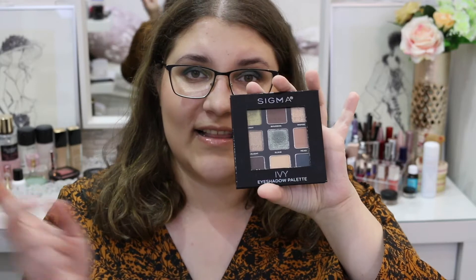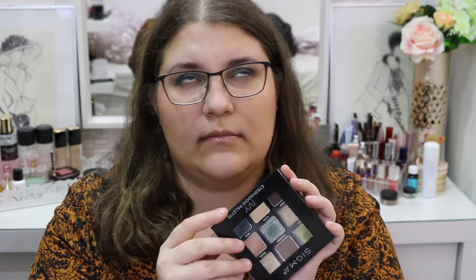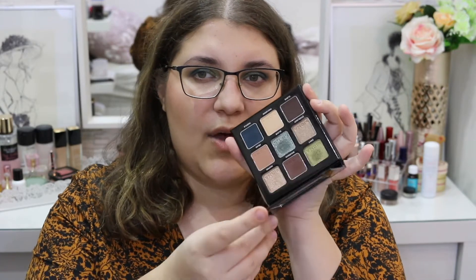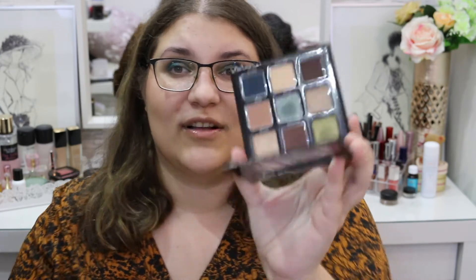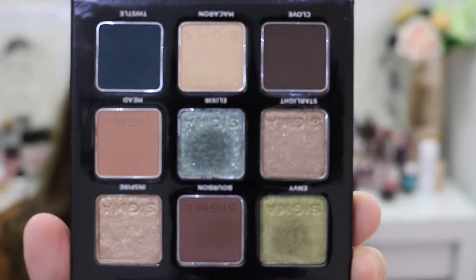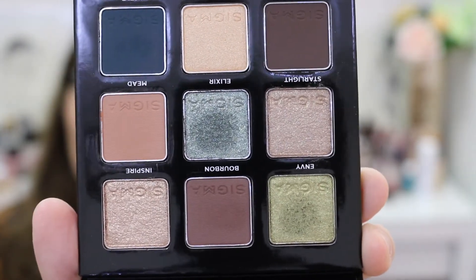Hey guys, welcome back to my channel. Today we're going to talk about this beautiful eyeshadow palette right here. It's from a collection that came out about two or three months ago — there were like nine eyeshadow palettes — and the only one that really caught my eye, the most unique one, was this one. I really like it. Let me bring it closer so you guys can see better. How can you not love that shade in the middle?